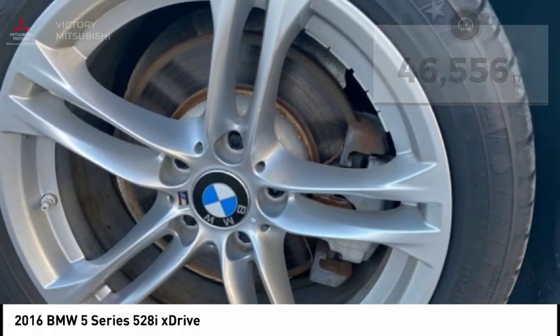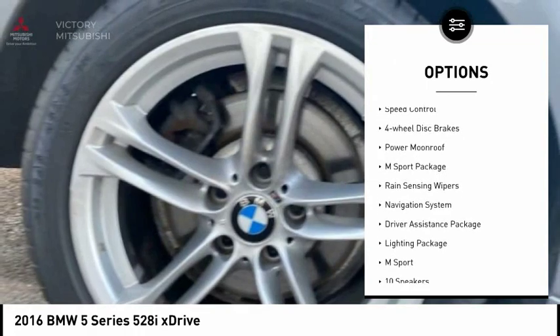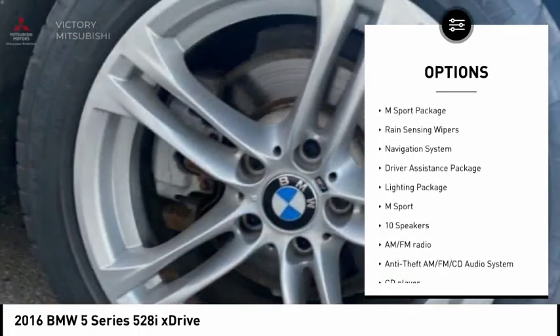Here are some of this vehicle's great options: electronic stability control, brake assist, traction control, remote keyless entry, fog lights.